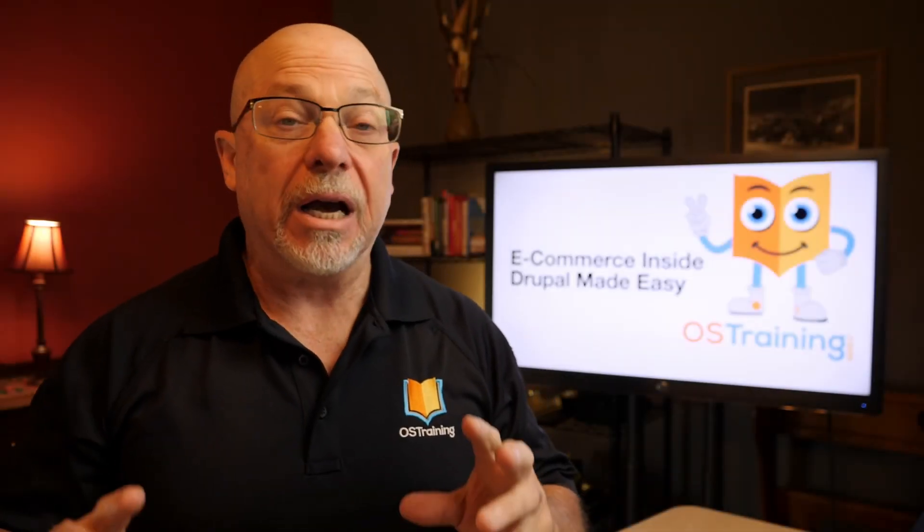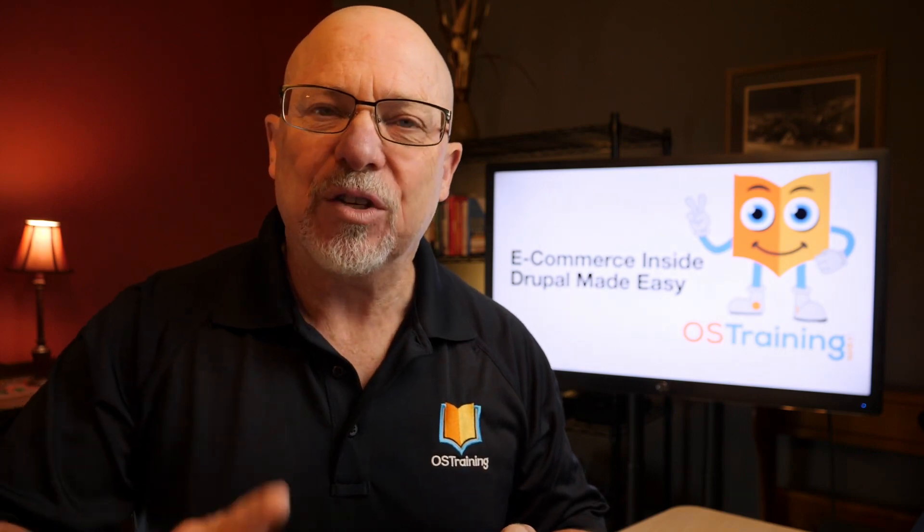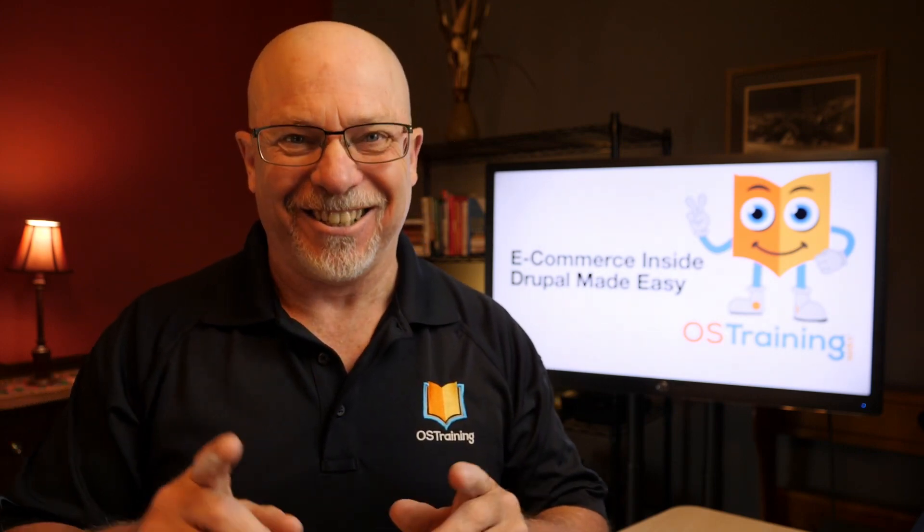How would you like to be able to set up an e-commerce platform on your Drupal site in less than 60 seconds? You can!